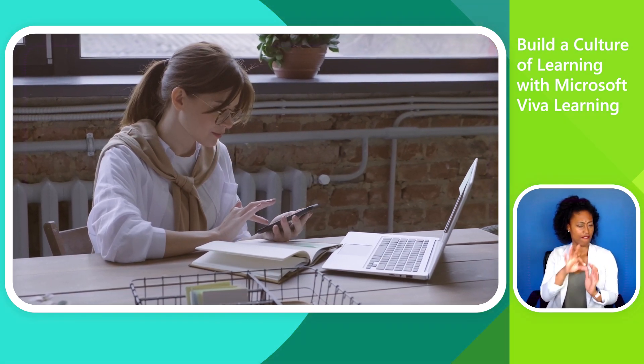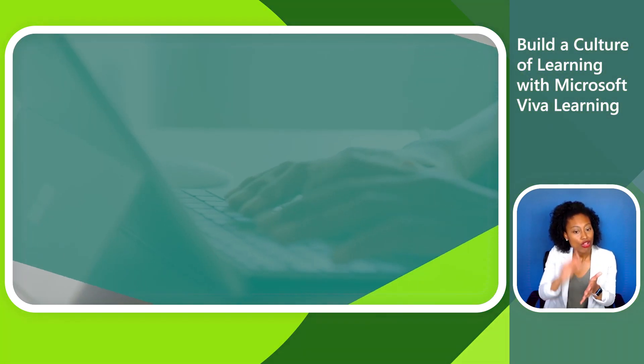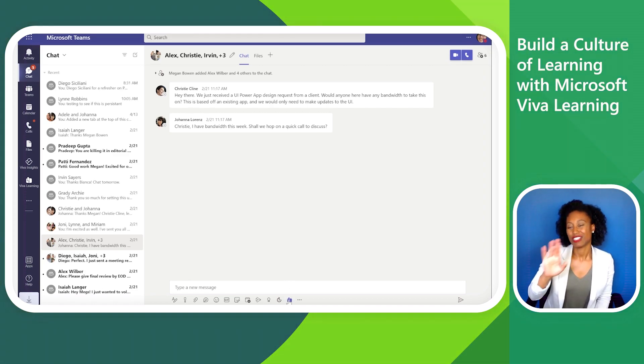By reducing barriers and simplifying the learning experience, we're shortcutting your path to developing a learning culture. Let's see how this works through the eyes of Megan Bowen, a manager at Contoso Electronics.